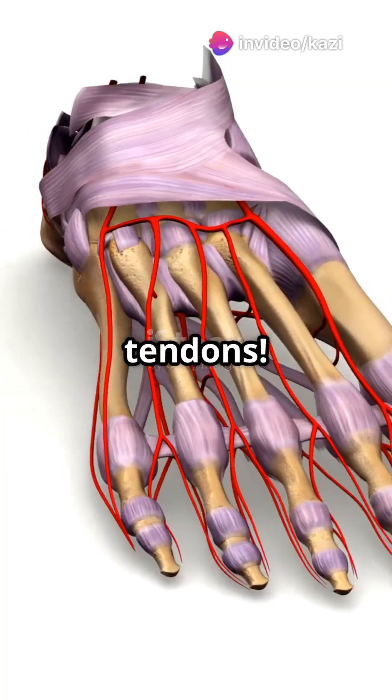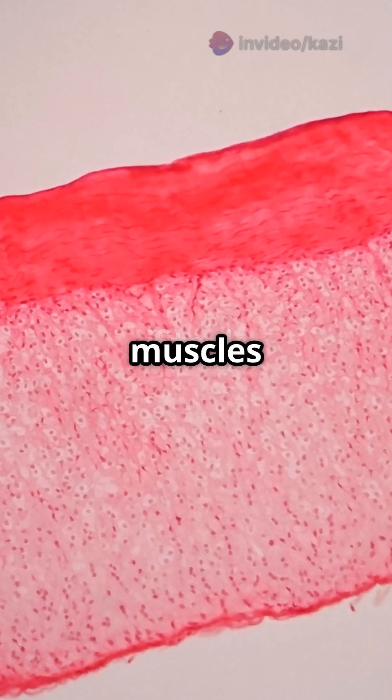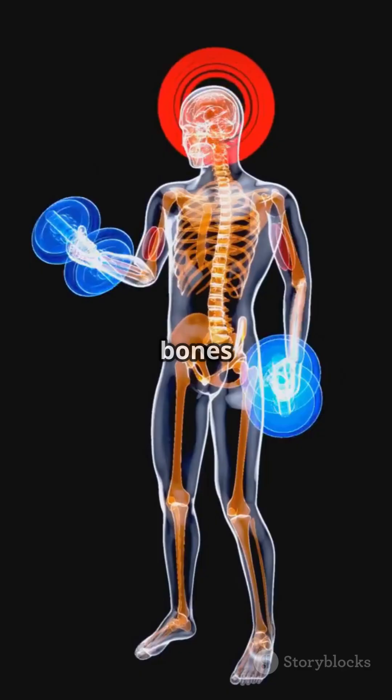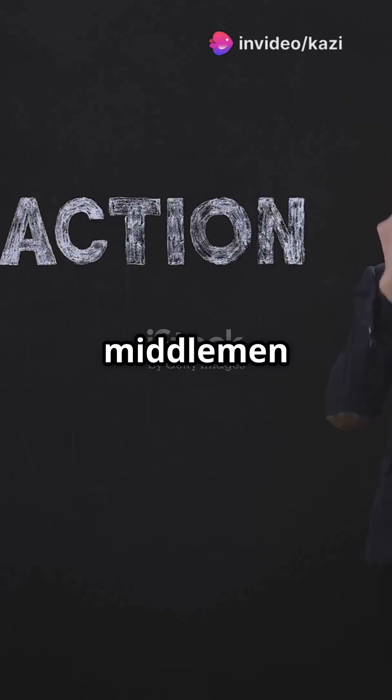Ever wondered what makes your body move so smoothly? Say hello to tendons. Tendons are like the super strong ropes connecting your muscles to your bones. When your muscles flex, tendons pull on your bones to make you move. Think of them as the ultimate middlemen of motion.